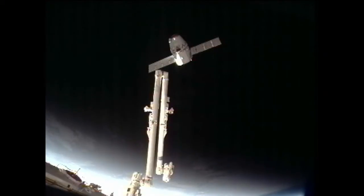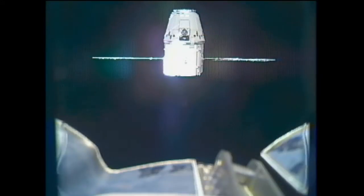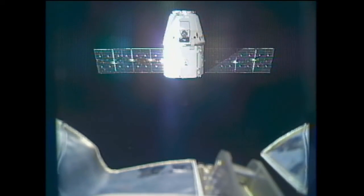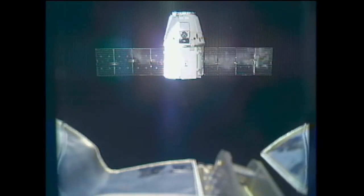While we can simulate different aspects of the space environment here on Earth, we really can't get the synergistic effects of the UV radiation, the thermal cycling — everything all together. So the real environment is the best one to test in.